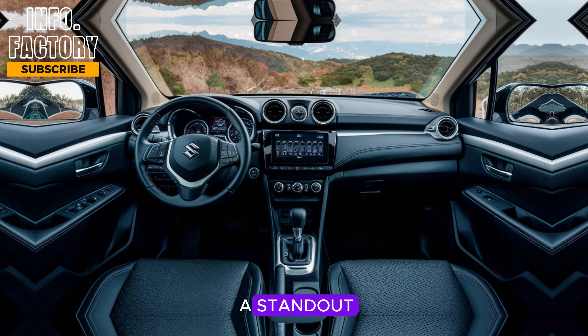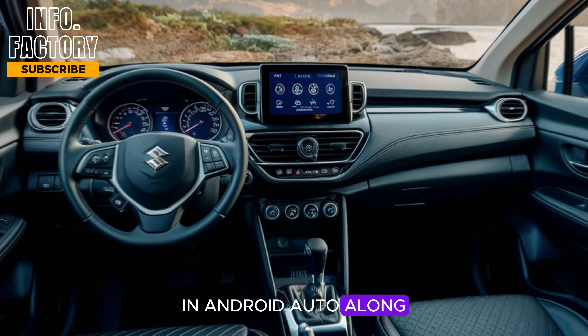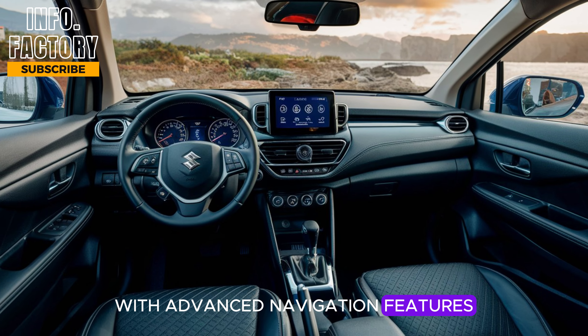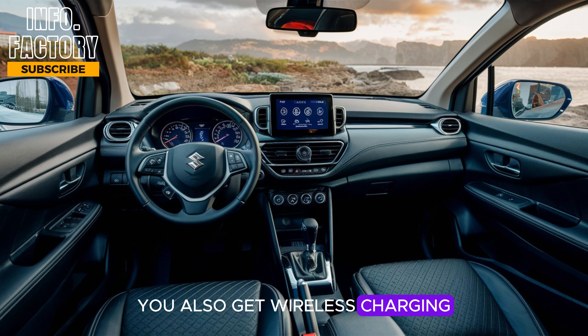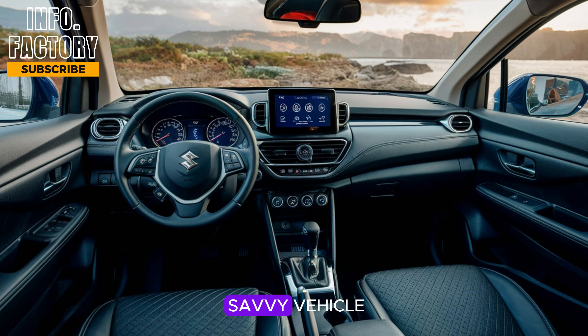The infotainment system is a standout, featuring a large touchscreen that supports Apple CarPlay and Android Auto, along with advanced navigation features. You also get wireless charging, a 360-degree camera, and multiple USB ports, making it a tech-savvy vehicle.